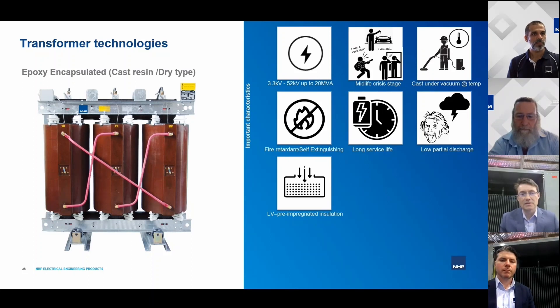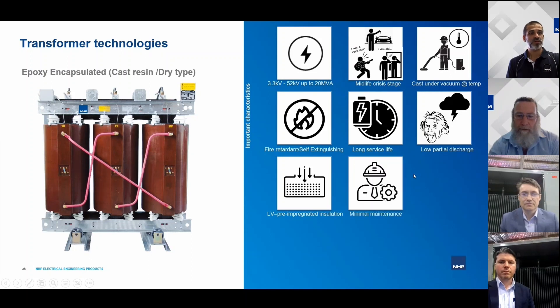The low voltage winding of a cast resin transformer is typically made from pre-impregnated material cured in an oven, forming one solid structure. It's not the same as the HV winding — it's not fully cast in resin — but for low voltage that's well sufficient given the lower electric fields. It still provides good mechanical strength for short circuit events. It is possible to fully cast the LV winding in resin for extreme environments requiring the best possible environmental protection, though this increases cost.